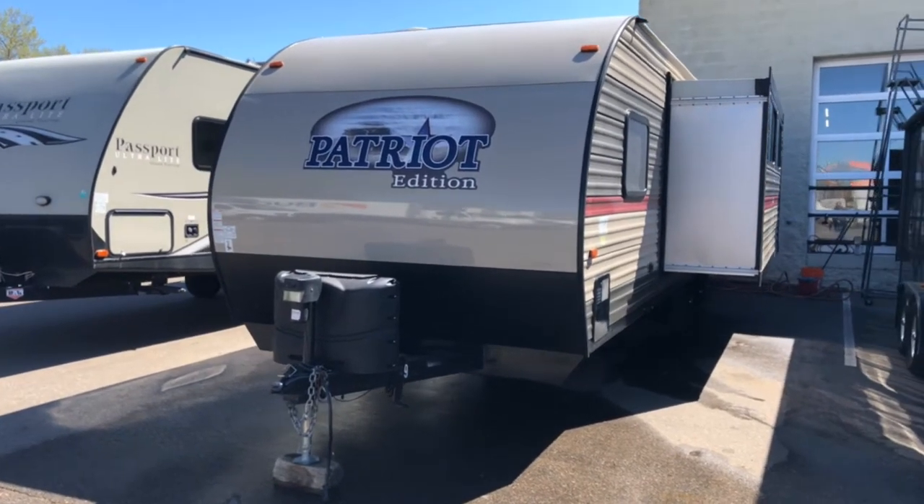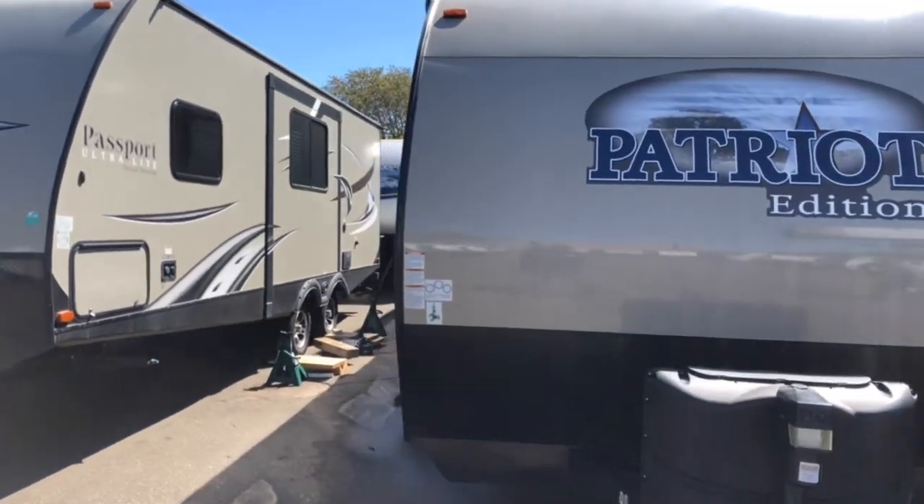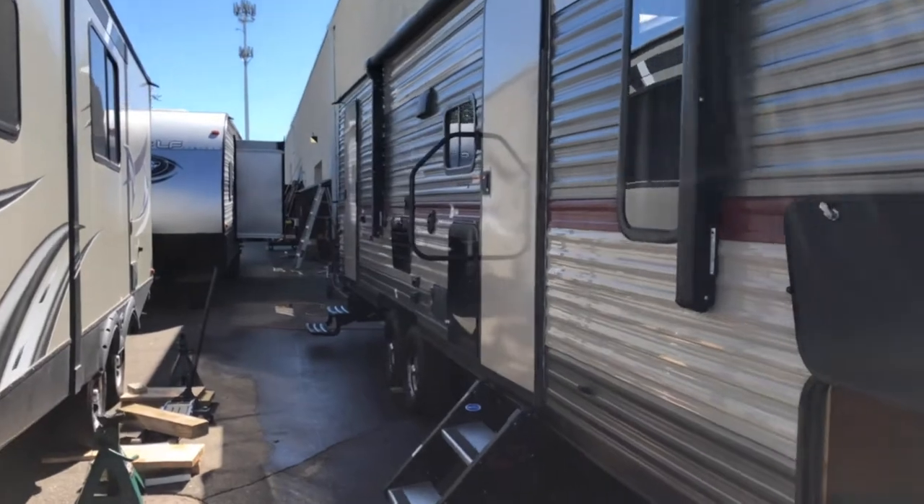Here at Fractional Toys in Oakdale, Minnesota, giving a tour of our 30-foot double bunk travel trailer with slide-out.